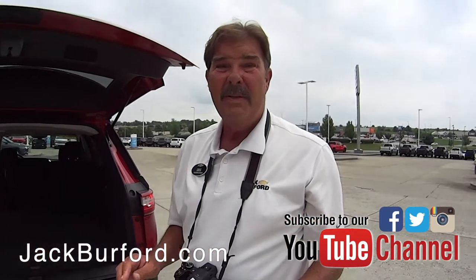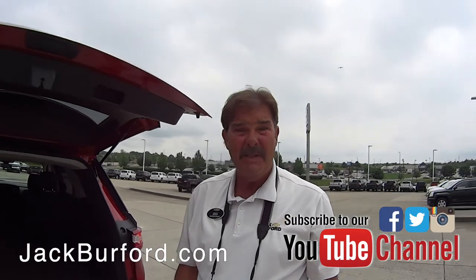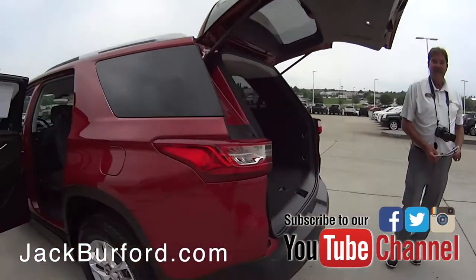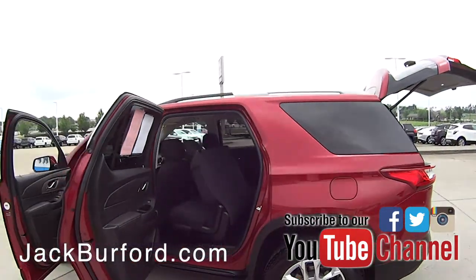We just bought four of them, folks. Please come see us. Check them out on the internet at jackburford.com. Please subscribe to our YouTube channel. I love the rims on these — pretty, isn't it? Very nice. Thanks, Greg. Thanks, Randy.